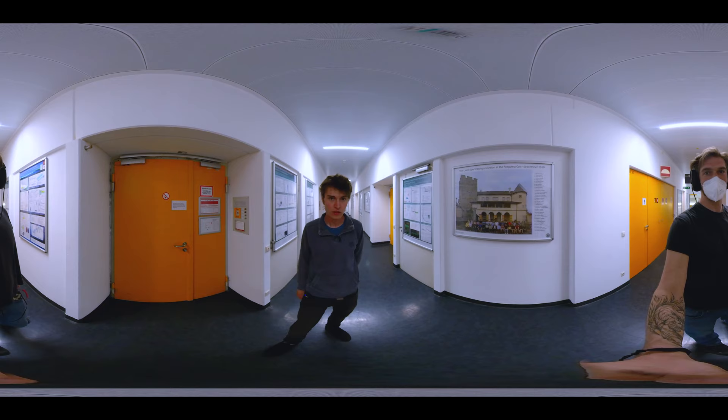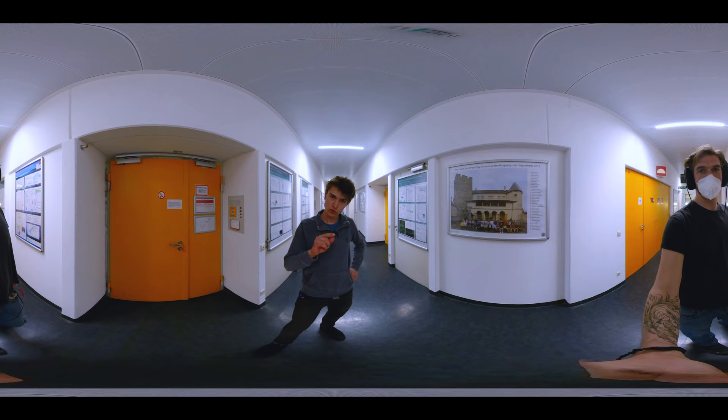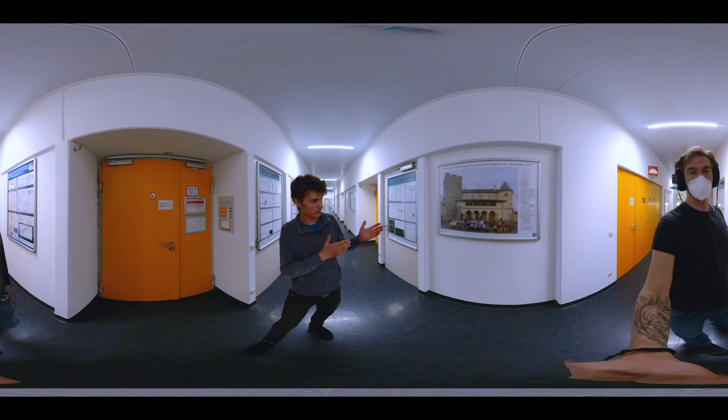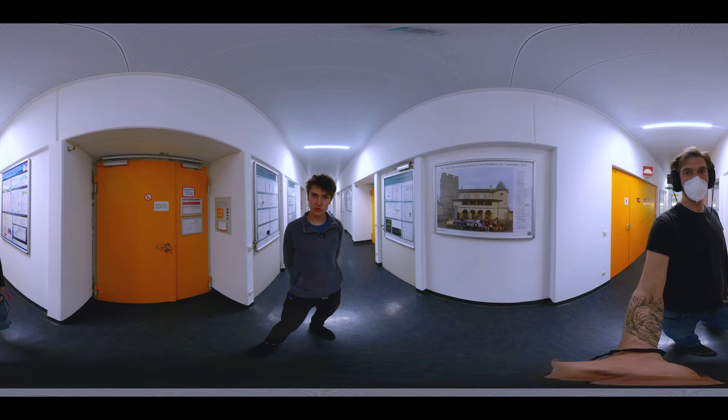Please be aware that this is a 360-degree video, so by clicking in the video and moving your mouse you can actually look upwards and downwards and also swipe to the left and right. If you look to the left you should see the door of our workshop, and if you look to the right you should see a poster of our chair retreat.